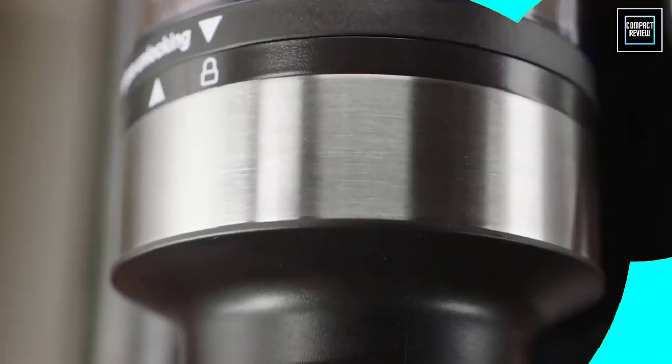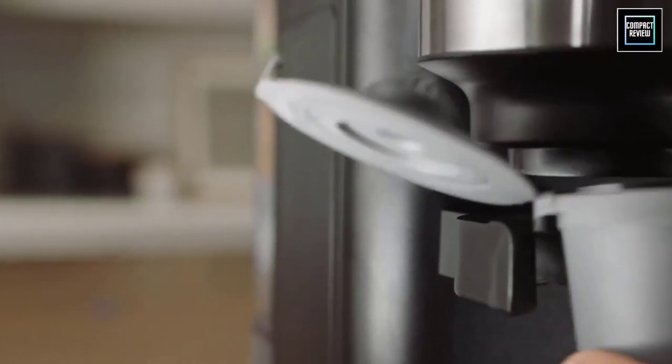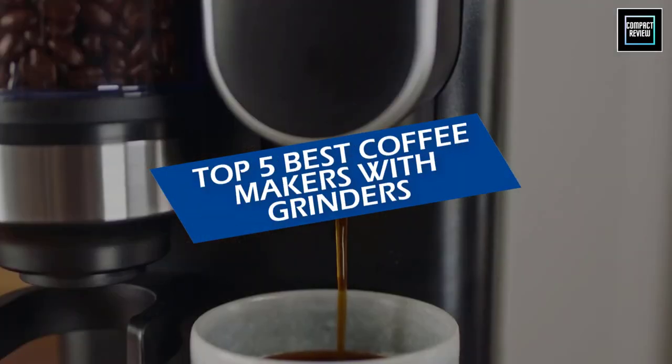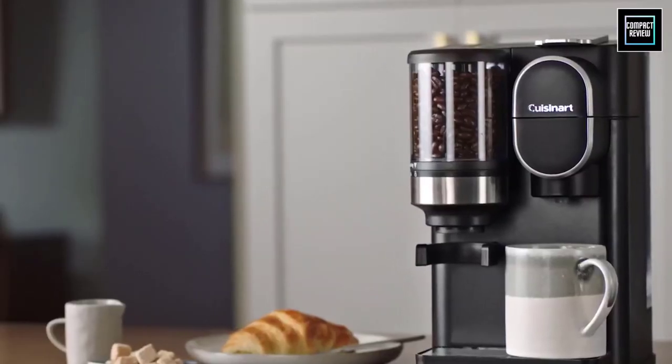Whether you're preparing a cappuccino, a latte, or even a classic cup of black coffee in your favorite mug, there are endless variations to grinding those beans to perfection. In this video, we will discuss the top 5 best coffee makers with grinders in 2023. So let's get started.